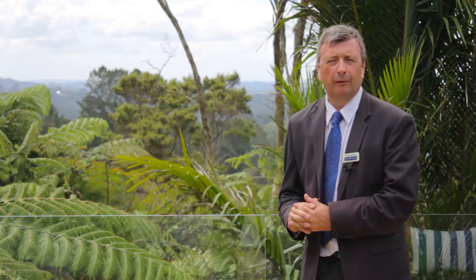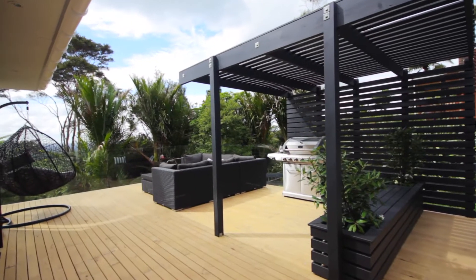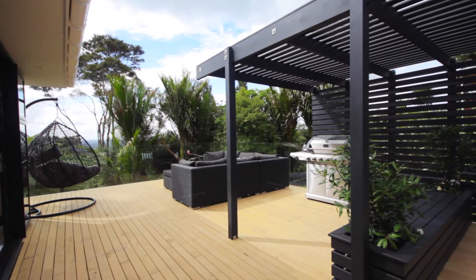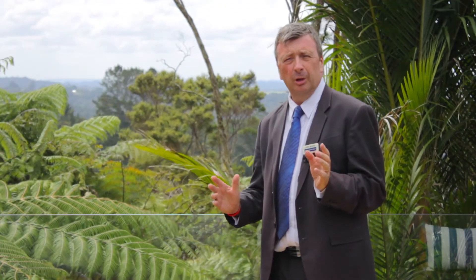This was a journey for the Schroeder family and trust us, it will be the same for you. They have created a seamless flow out to this amazing wraparound deck with this picture frame of the bush behind me, which has you eager to see more but also gives you that feeling you could drop locks right here.